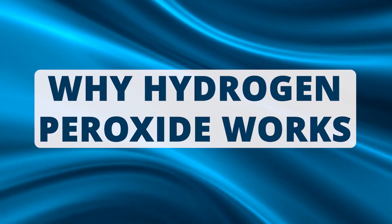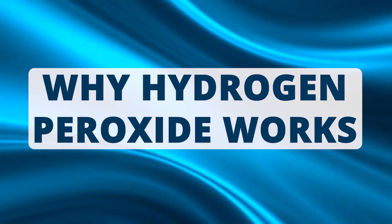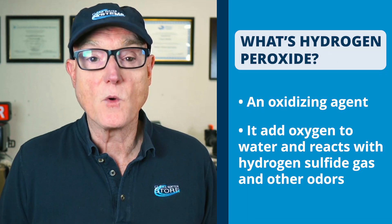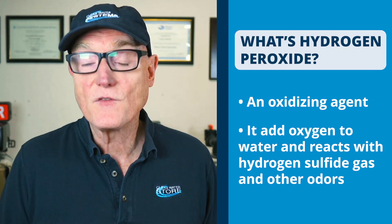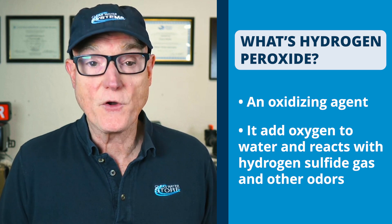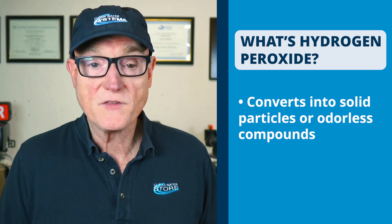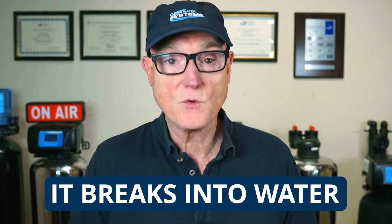Hydrogen peroxide is one of the most effective solutions for removing odors and improving taste of your well water, especially when you combine it with a proper filter system such as catalytic activated carbon. Hydrogen peroxide is an oxidizing agent. It adds oxygen to water and reacts with hydrogen sulfide gas — which is the rotten egg odor — and converts it into solid particles or odorless compounds that are then filtered out. A big advantage of peroxide is it breaks down naturally into water, leaving no chemical residual or aftertaste.